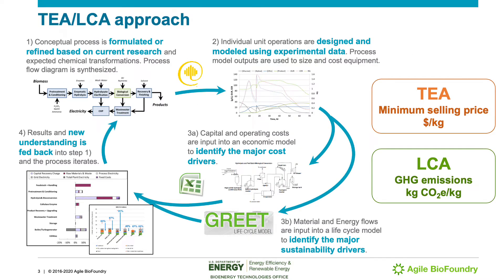Here I present the approach for the TEA and LCA. First, the conceptual process is formulated based on current research and expected chemical transformations. Individual unit operations are designed and modeled using experimental data — for example, the experimentalists share with us the current titer rates and yields of the reactions or metabolic pathways. The process model outputs are used to size and cost equipment. The capital and operating costs are input into an economic model to identify the major cost drivers. The material and energy inputs feed into our lifecycle model, and we use the grid model to assess the emissions and identify the major sustainability drivers.